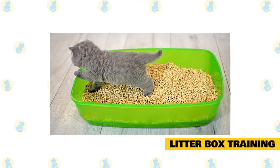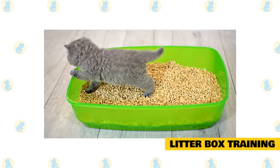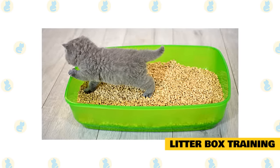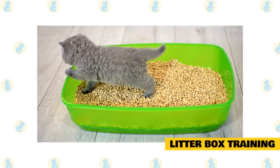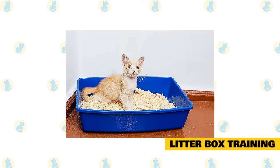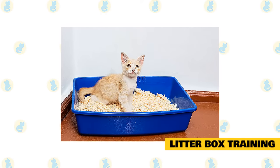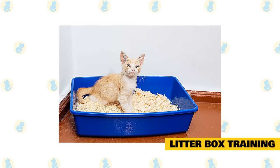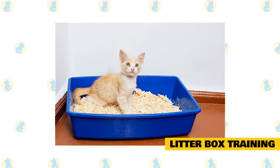Litter box training. Training a cat to use a litter box usually isn't difficult. Cats are generally clean by nature and have a natural inclination to bury their waste. Use these steps to train your cat to start using a litter box. Place your cat in a clean litter box — the kind without a cover — in a confined area, like a room in your house. Be sure your cat has plenty of food and clean water. If your cat goes outside of the box, place the waste in the litter box.